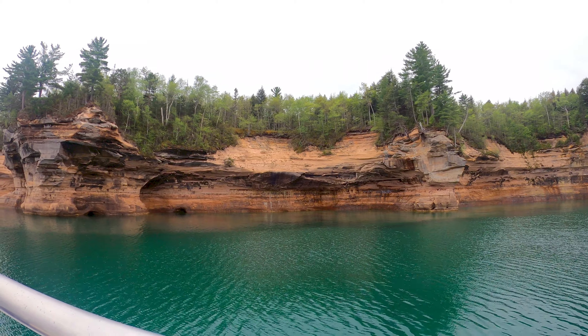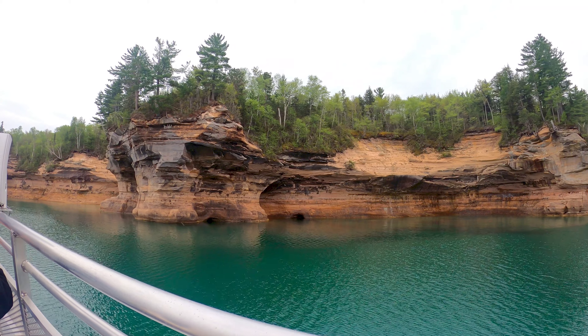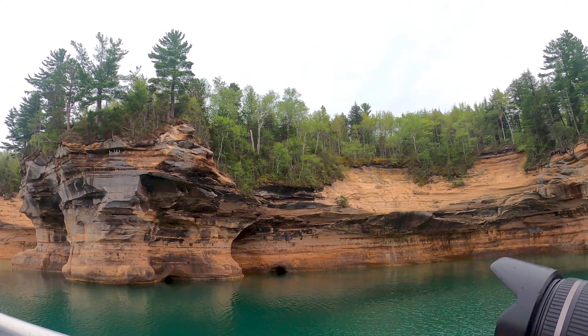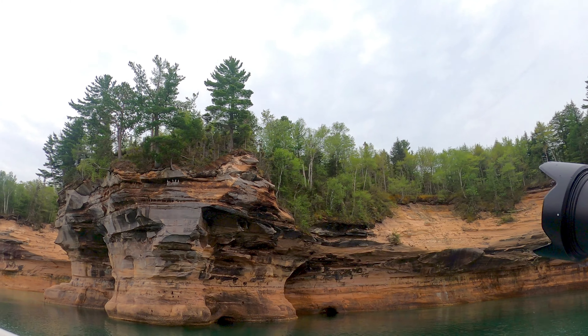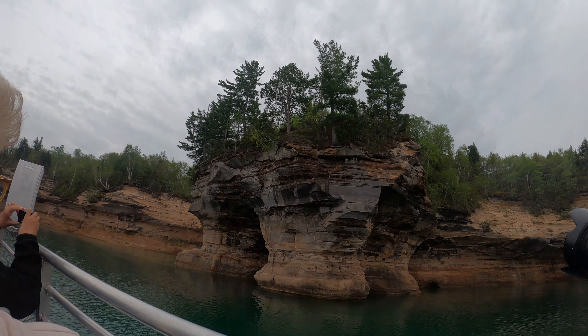The next formation is called the Indian's Drums, or they are said to resemble bear's legs. With the waves crashing into these at about 20 feet high, it's said to resemble the sound of thunder.